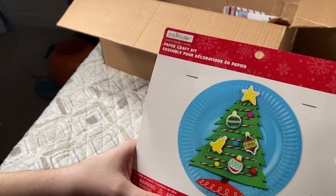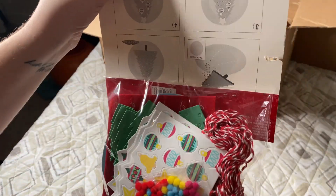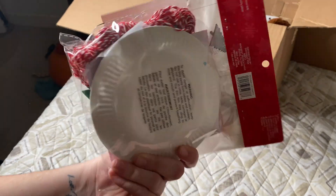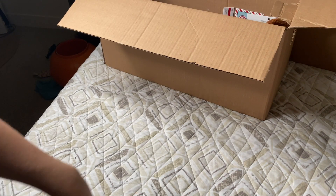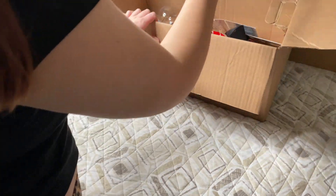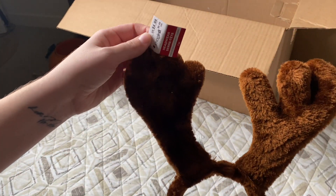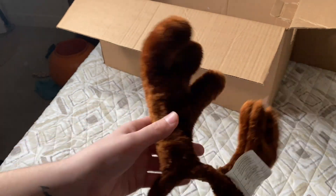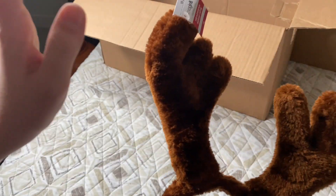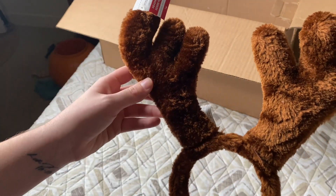The next thing is a paper craft kit — this is something I would probably donate to a school since I have no use for it, so that goes in the donate pile. Next are some antler headbands — antler ears — and this was originally $4.99. I will be keeping these; my kids absolutely love headbands like this.